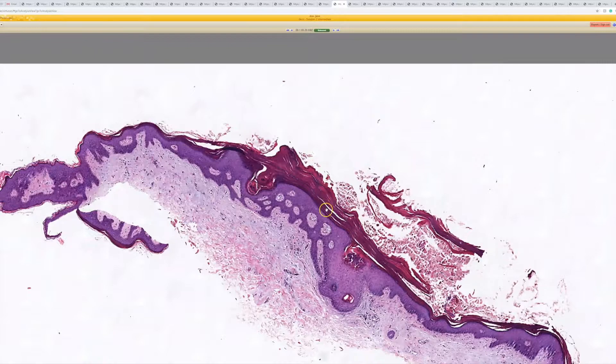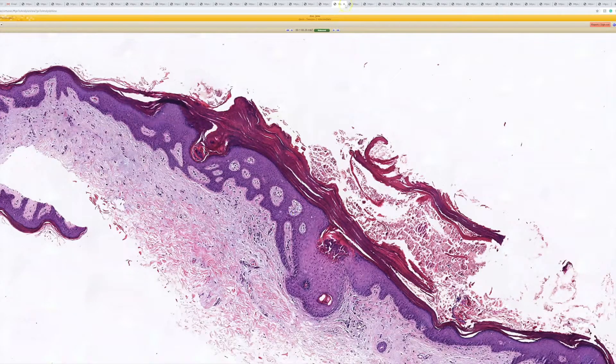It's one of those things that until you notice the granules, you'll be like, what is this? And then you see the granules and you're like, granular perikeratosis. Really cool.